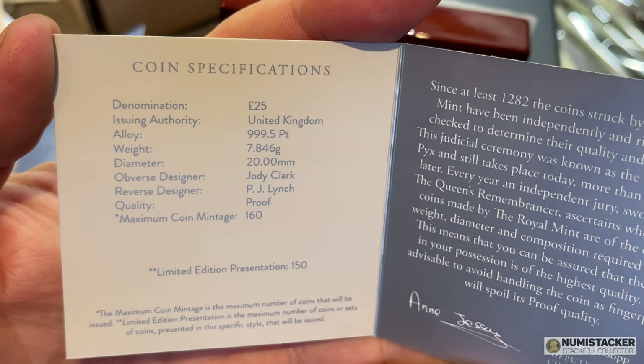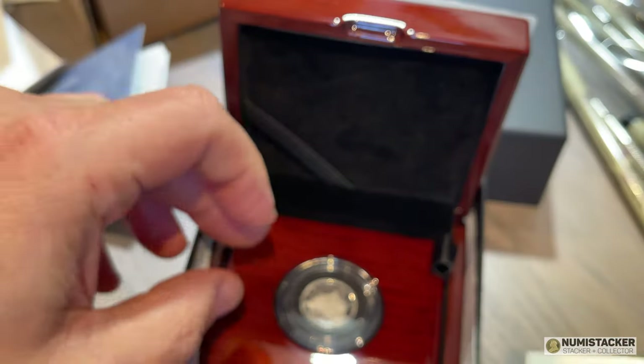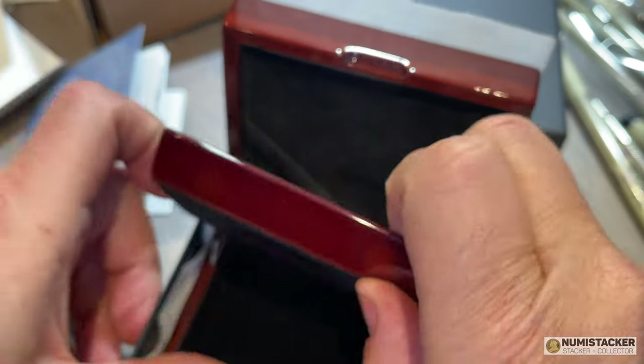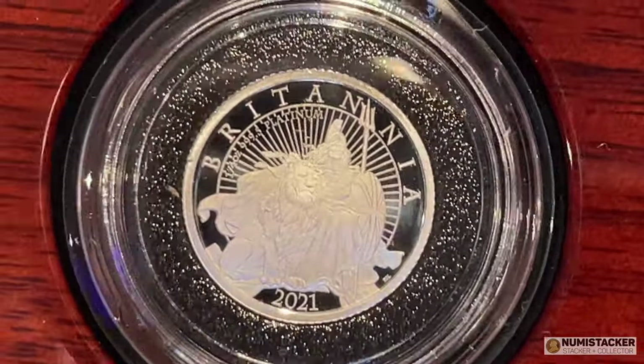So 150 in the presentation, 160 minted — a very, very small mintage for this platinum coin. And with a little more interest out there in the market for platinum coins at the moment, I think that this coin will do very well graded and in the secondary market.